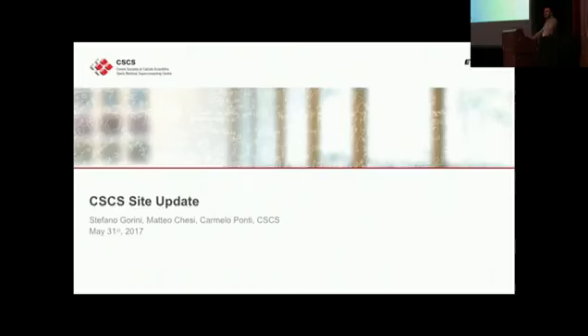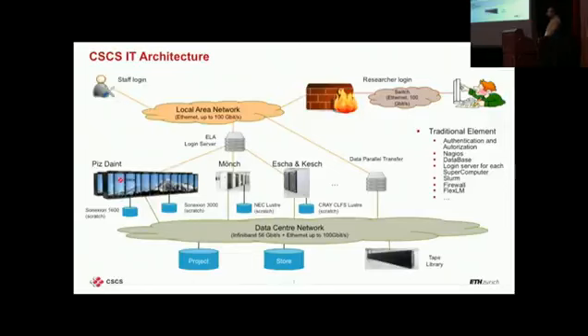If you have questions on other aspects of our storage, ask, but I will not present those here. This is the main standard picture of the service we provide at CSCS. We have a national supercomputing center providing HPC mainly to our users. We have a huge Cray, and starting this year we also have two Lustre file systems attached to it — I will tell you why.